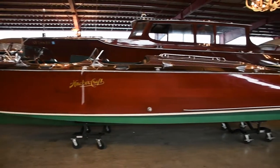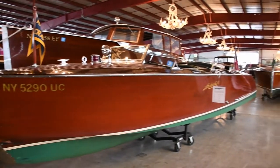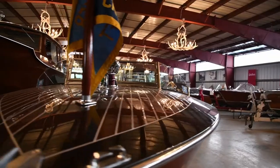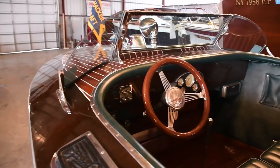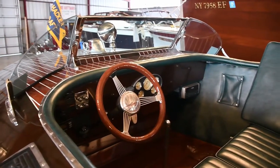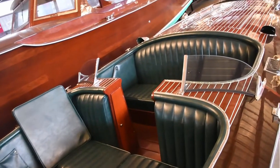The boat you are looking at is a 26-foot 1995 Hackercraft triple cockpit runabout. Overall, this boat is in very good condition for a reproduction triple cockpit runabout and has the very desirable walkthrough between the first and middle compartments.